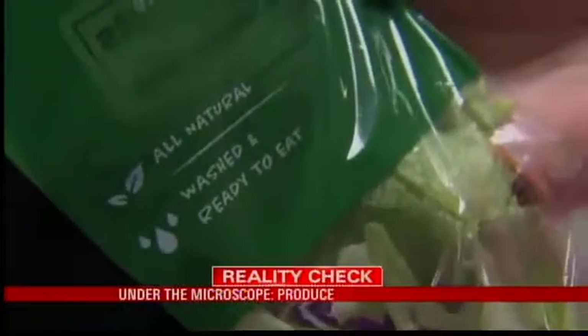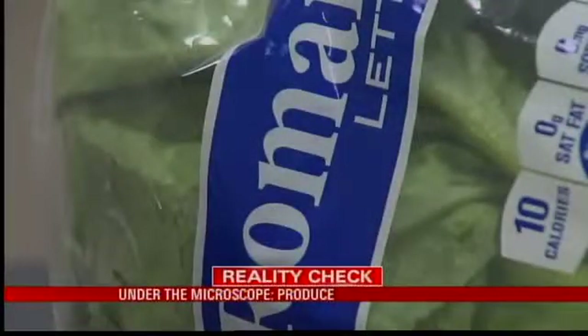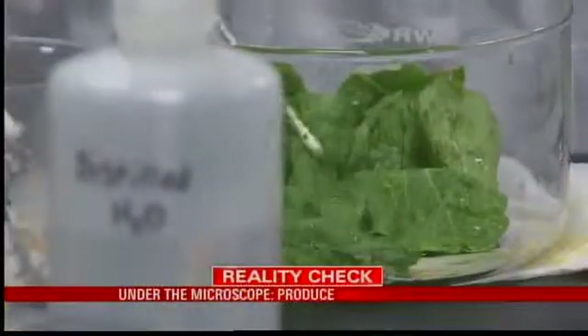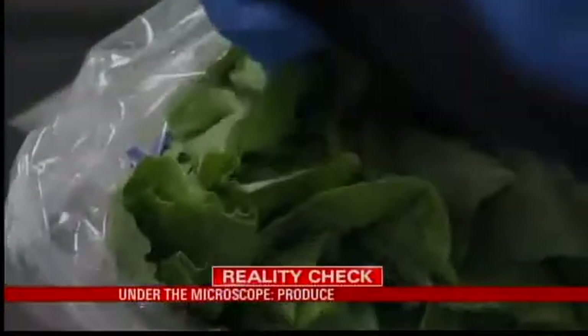Bagged lettuce claims to be washed and ready to eat. Jose said he had no concerns: "I'm a bagged lettuce kind of guy." But since we found fecal matter in the bagged lettuce, Jose may want to reconsider. Any time you have something sealed up, like bagged lettuce or bagged spinach — it's convenient, but you're trapping a lot of those bacteria, including fecal bacteria.